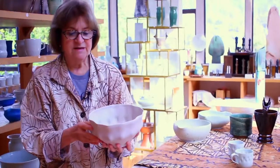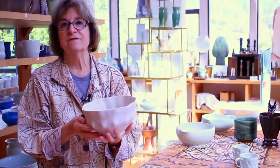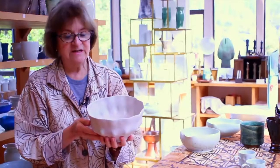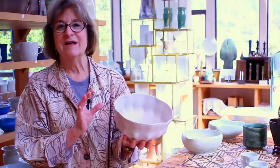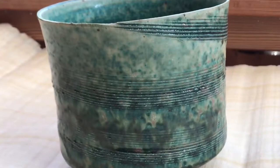The glaze is a recipe of the great potter Toshiko Takeezu. I took a workshop from her in the 70s, and I love the shell-like quality of it — it's almost like a seashell.